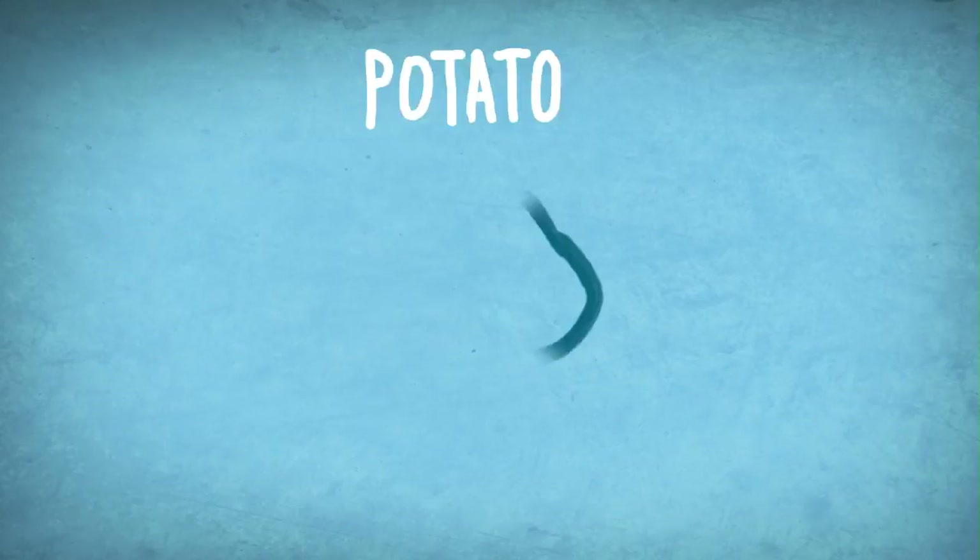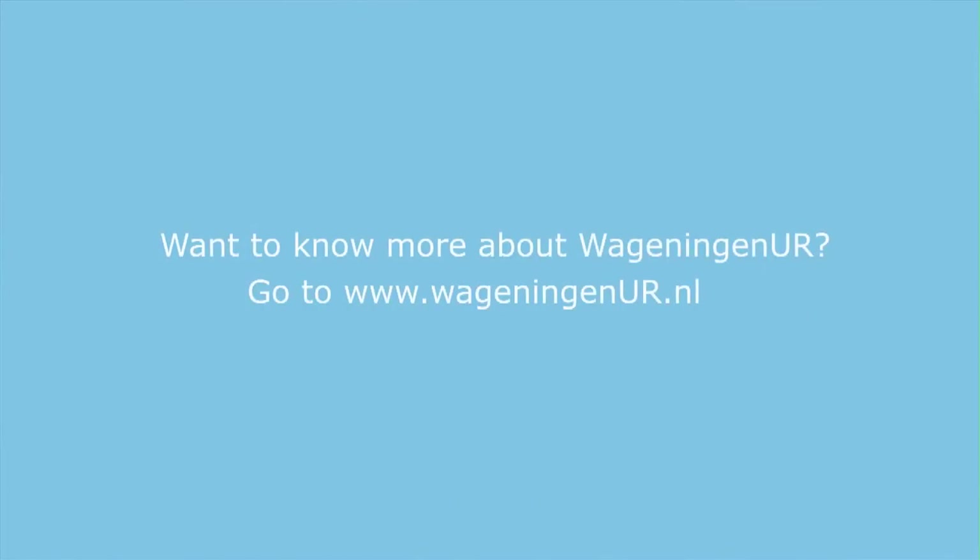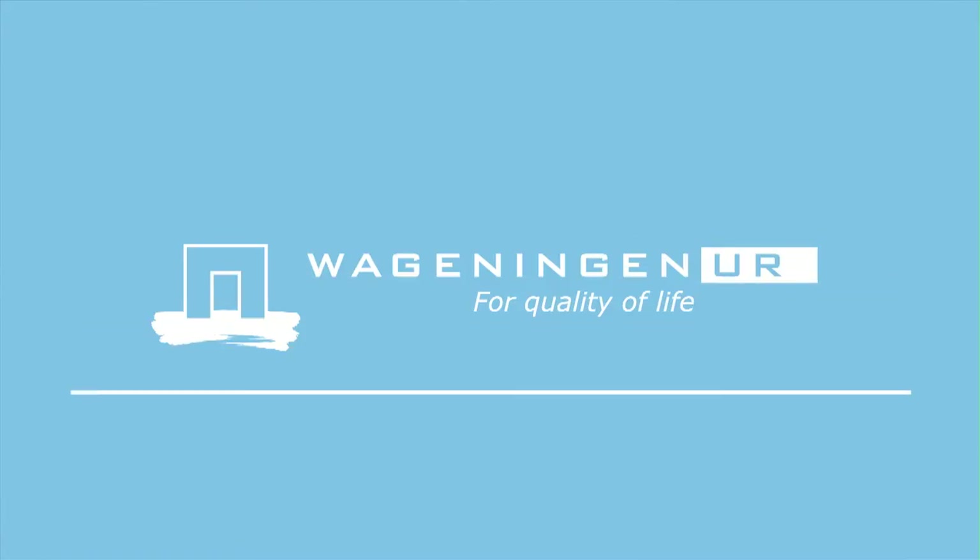And that's just the potato. For more information about our health and nutrition research, please check out this website. Wageningen UR — for quality of life.